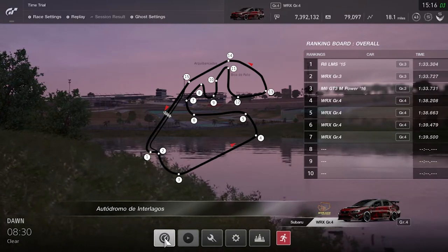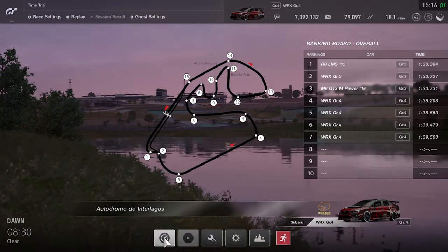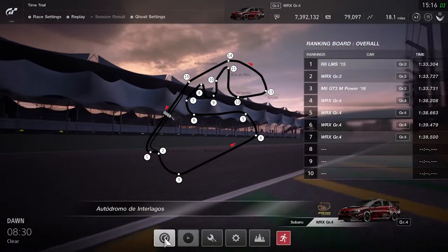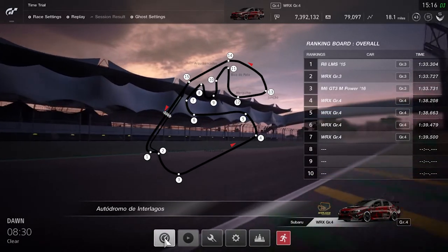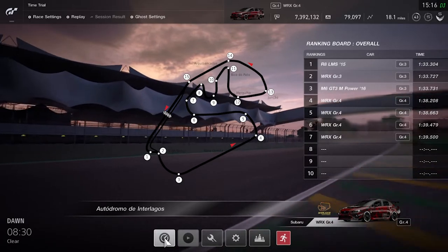We had a user error and we're not able to capture our qualifying lap or the qualifier before the race, so we're just going to walk you through what the goal was. You're looking at the track here — you can see the first straight and the finish line at the left edge of the track.